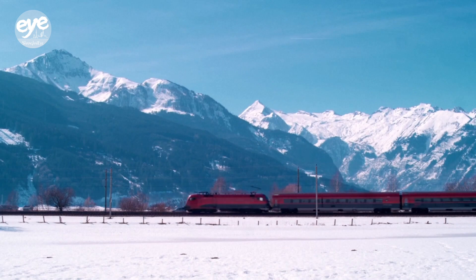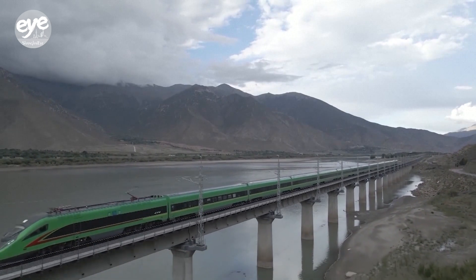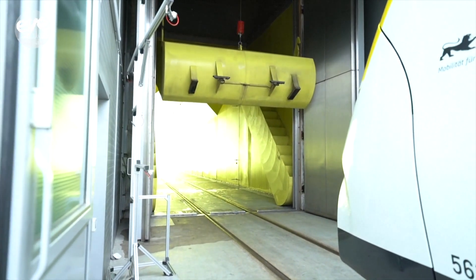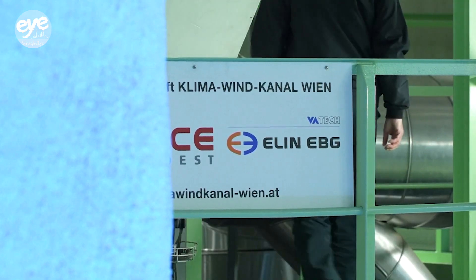In extreme weather, the proper functioning of pantographs — the train-top apparatus which collects power from an overhead line — can prevent delays and line failures. Vehicle tests like the ones in the Austrian capital are essential not just for reliability, but also for safety during adverse weather conditions.